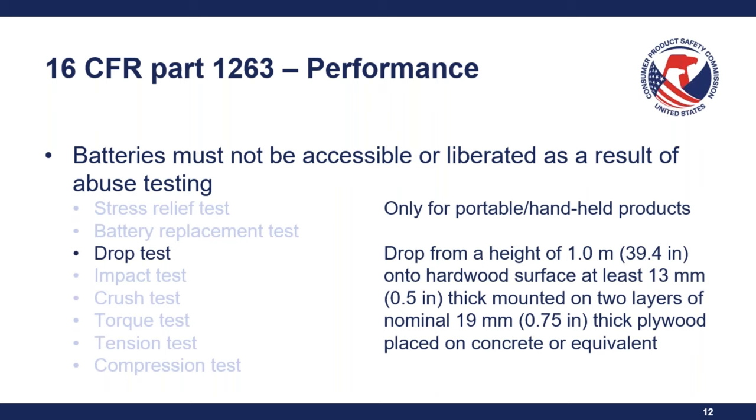The next test is the impact test, which applies to all products. A steel sphere 50.8 millimeters in diameter is dropped or swung as a pendulum onto the compartment from a height that induces two joules of force. This is repeated three times on one single sample, one test after the next.